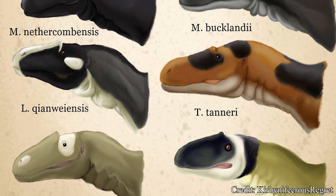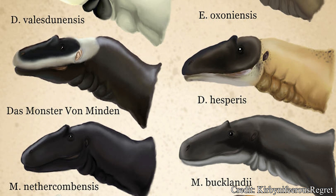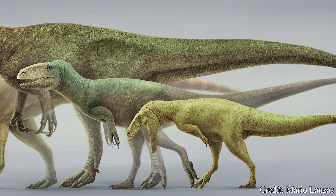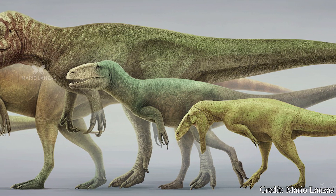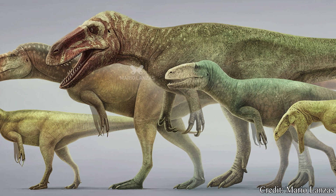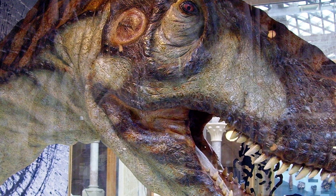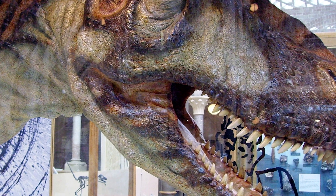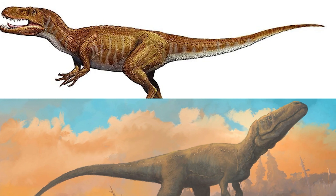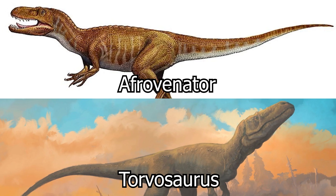Despite its separation from the Megalosaurus genus, Eustreptospondylus is still considered a member of the same family, the Megalosauridae. While sometimes contested as a true family, the Megalosaurs are considered the first large theropods to roam the Earth, with their earliest members first appearing in the early to mid-Jurassic, almost 170 million years ago. Besides some very specific skeletal differences, they are most easily identified for their long skulls, with an average height-to-length ratio of 3 to 1. Some of their members include the powerful Aphrovenator, as well as previous Dino-Basics-entry Torvosaurus.